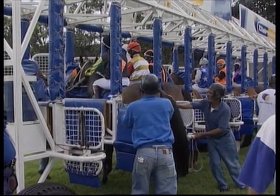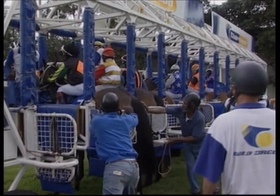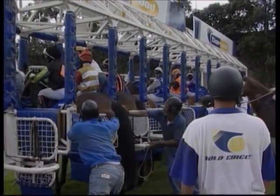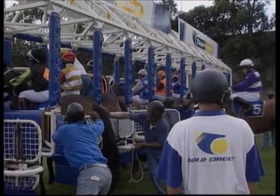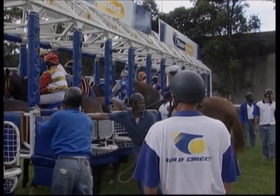Number 4 in the blue jacket with the pink sash and cap — this horse is a real solid yardstick and must have a great chance. Number 5 in the purple and white hooped jacket; this horse wears the cheekpieces and is the likely favourite after winning last time out.